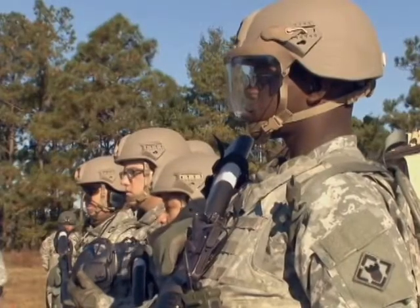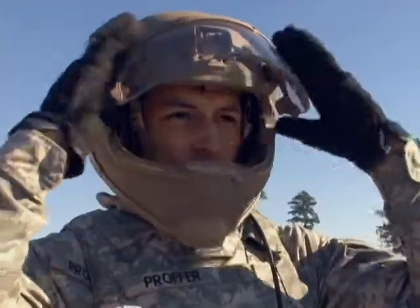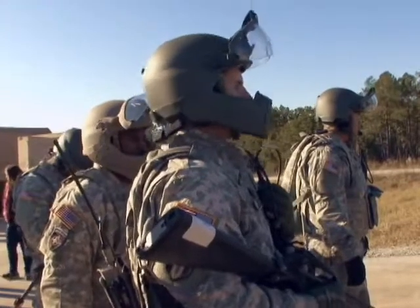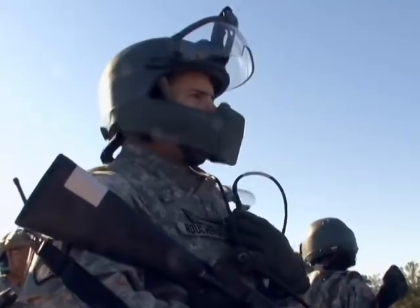But this isn't just any headgear. It's headgear that boasts improved ballistic materials, better face and eye protection, and enhanced communications all in one package. Known as Helmet Electronics and Display System Upgradable Protection, or more simply, Heads Up.